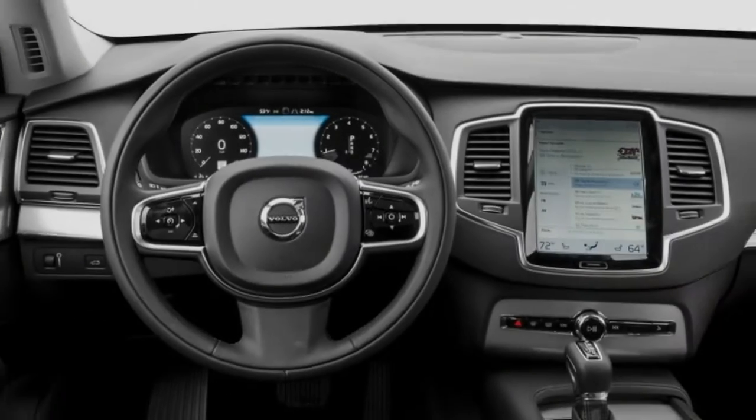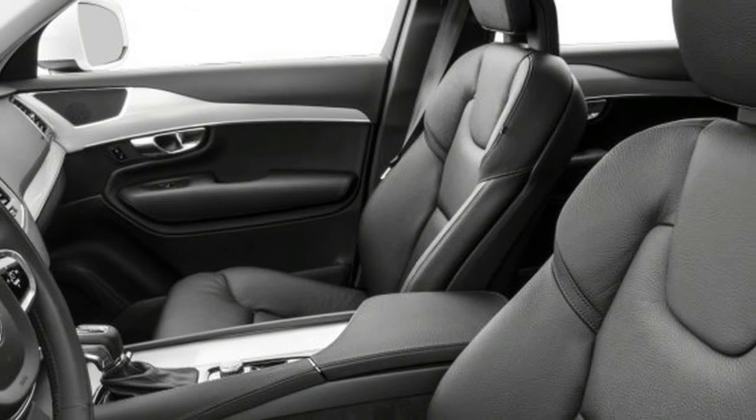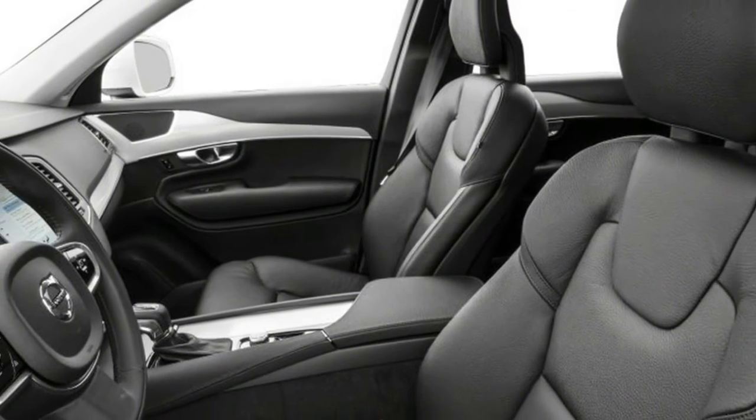Highs: Astonishingly beautiful, solid driving dynamics, safety by Volvo.